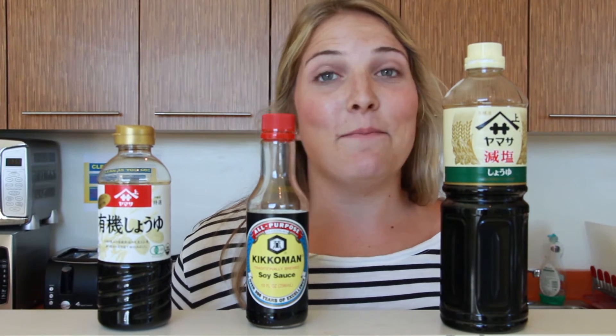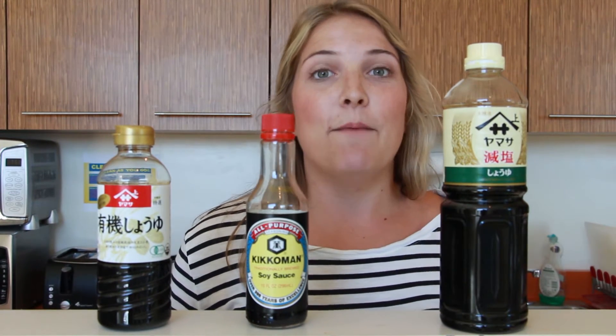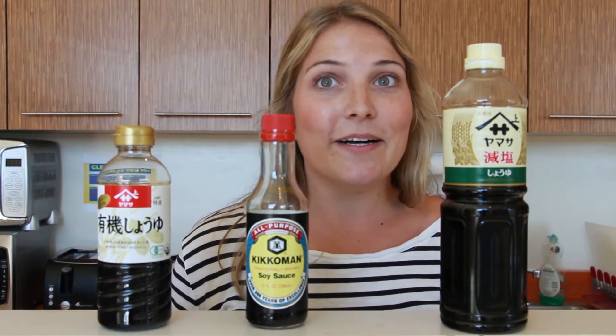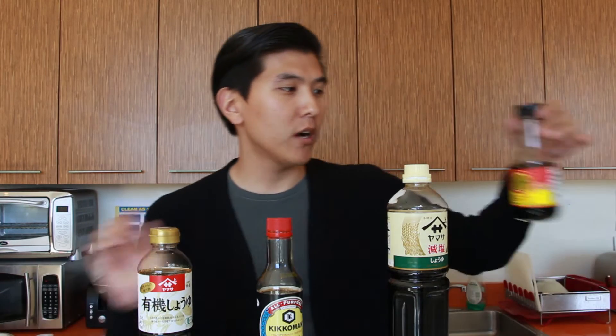My favorite was Lee Kum Ki and it didn't make it onto the top three, but it came in fourth, so I don't feel as bad about my soy sauce taste buds. I'm very very excited at the results from this — they're all Japanese brands. I was really surprised that a favorite of mine was a soy sauce that I've never tried, which is the Aloha one.